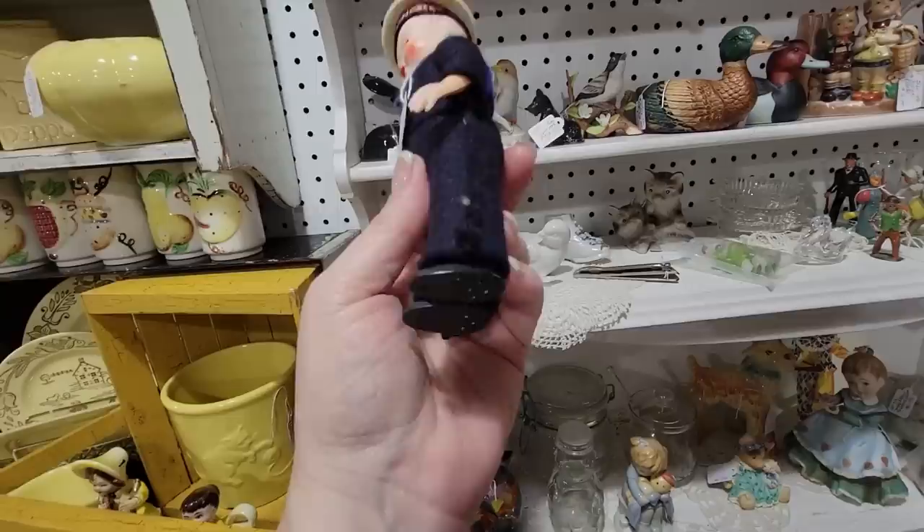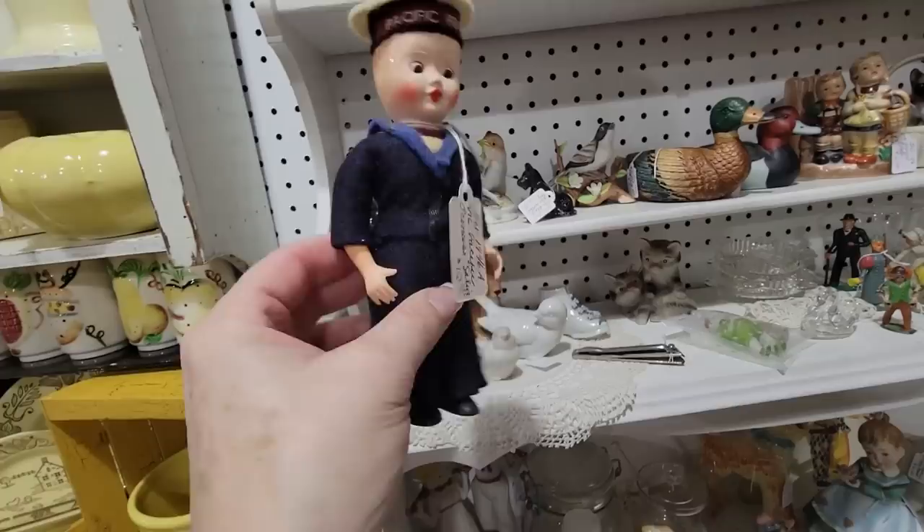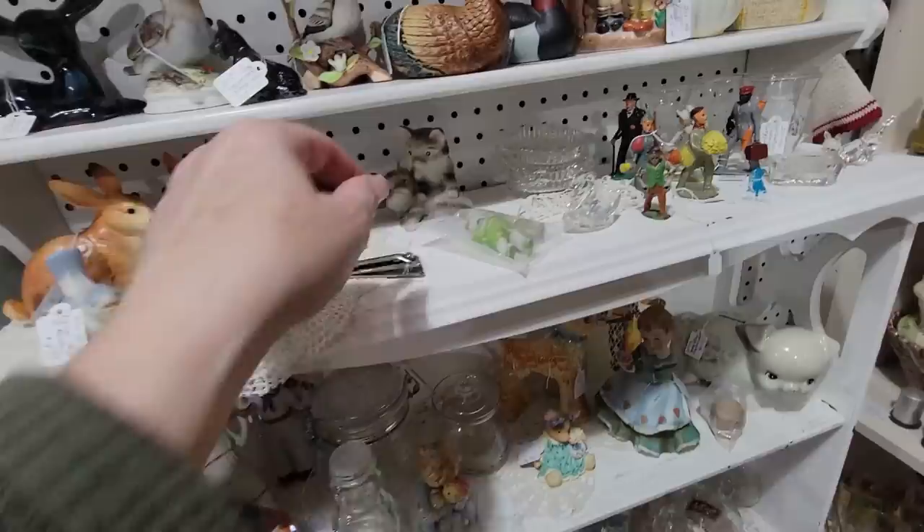Look at the little Pacific Princess sailor. I wonder if this was like a ship souvenir. He's got some lips on him. He'd be cute in a 4th of July display. I love this little fella — he's a July boy. I'm going to keep him because my son was born in July. He's ready for summertime, so I'm going to get him.